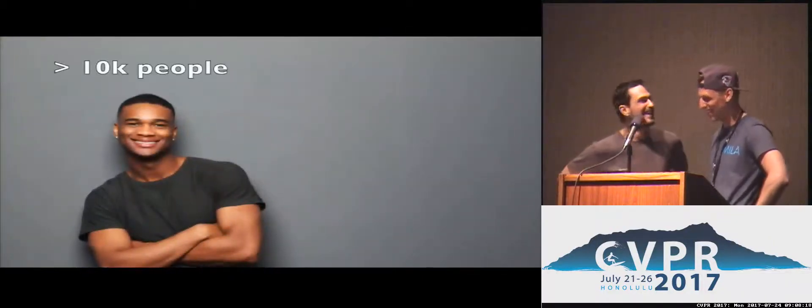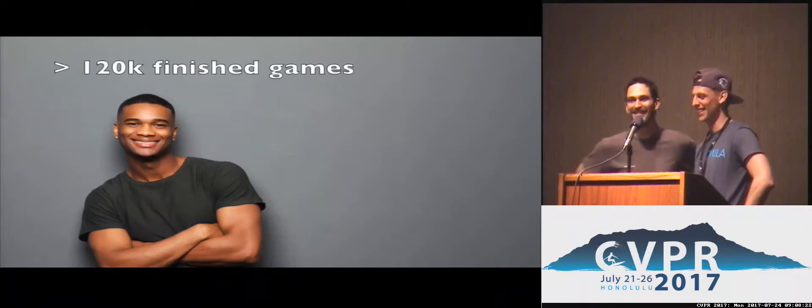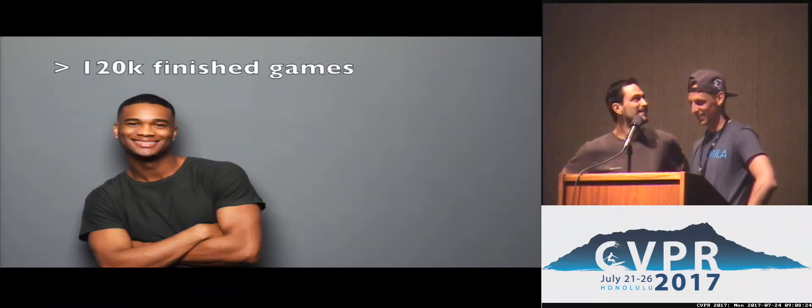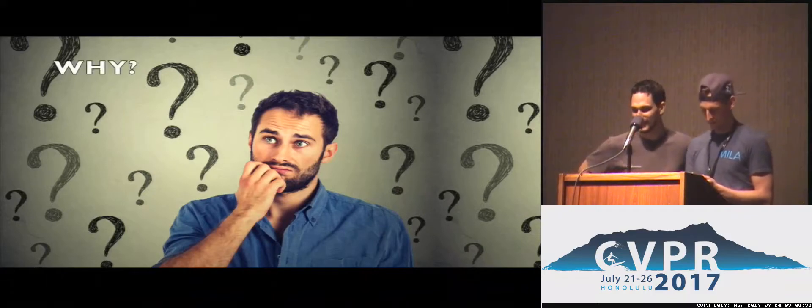How much data did you collect? More than 10,000 people played the game on Mechanical Turk. In total we have gathered more than 120,000 finished games. On average there are more than five questions per game. Wow, that is a big dialogue data set.